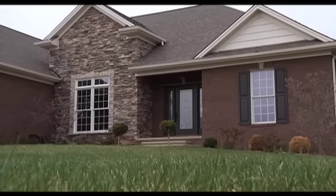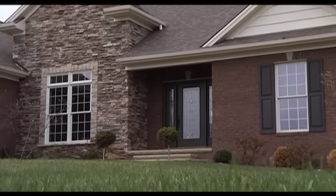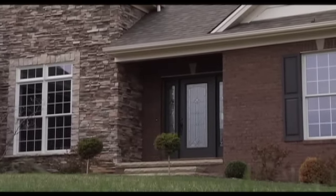The finishing touches to this must-see home include a fully sodded, professionally landscaped yard, and a decorative concrete sidewalk and front porch.